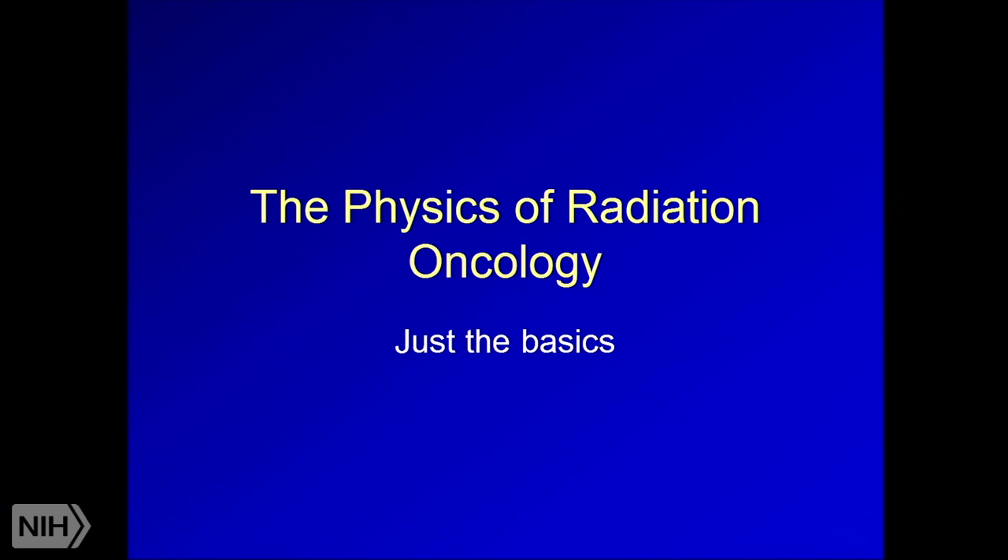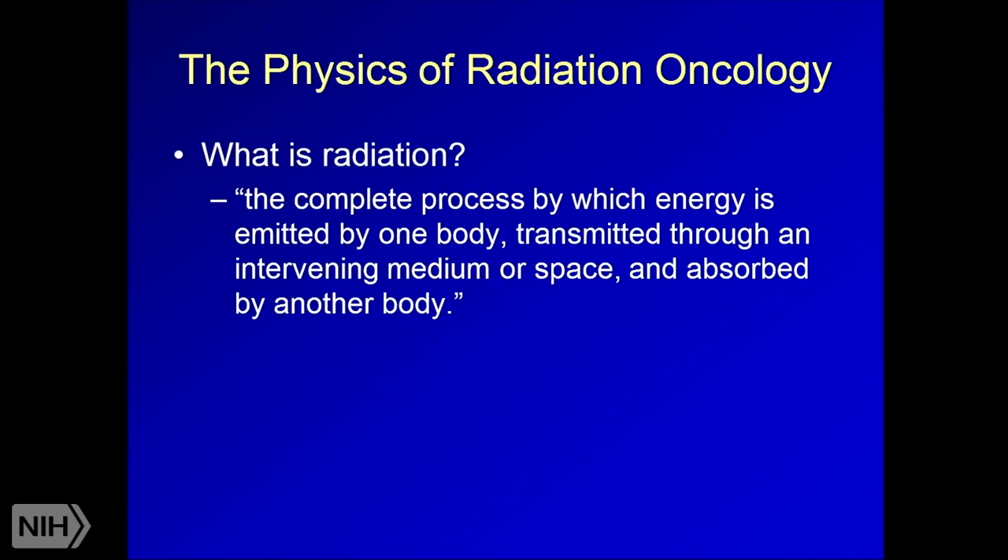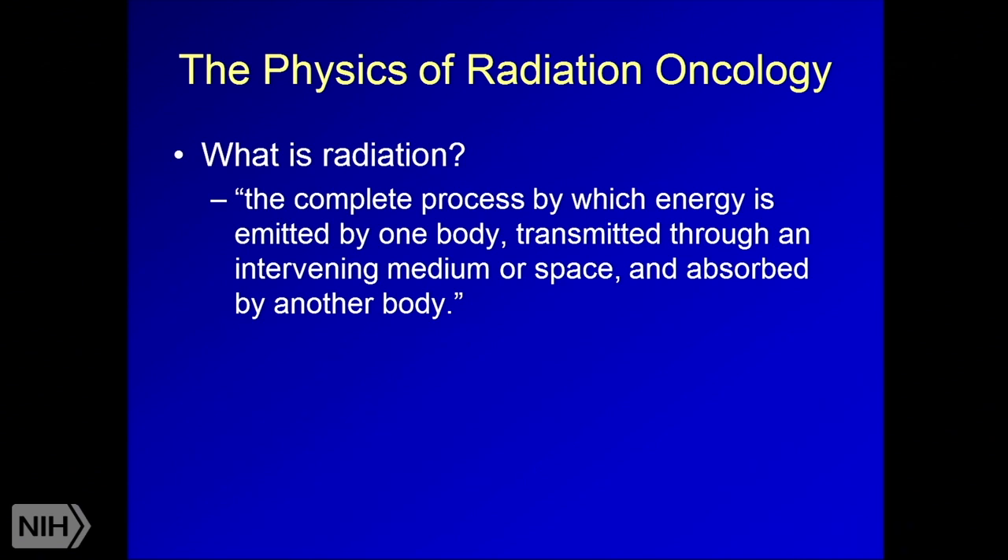Moving on to the basics of the physics of radiation oncology — and this is a whole separate field that includes a medical physics residency. Radiation is the complete process by which energy is emitted by one body, transmitted through an intervening medium or space, and absorbed by another body. There are multiple different types of radiation, including alpha particles, beta particles, and gamma rays, which are very synonymous with photons.